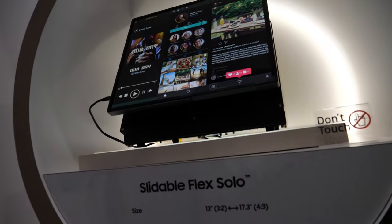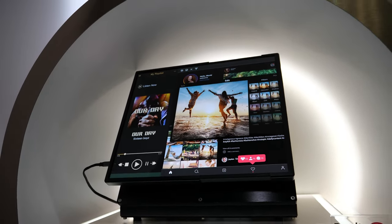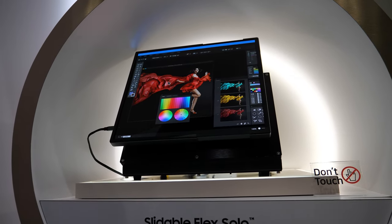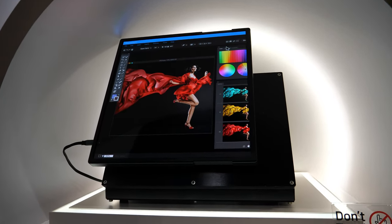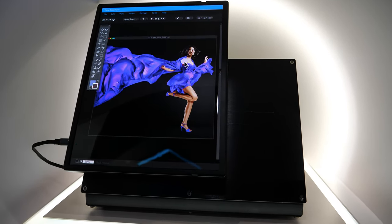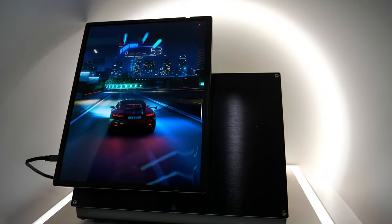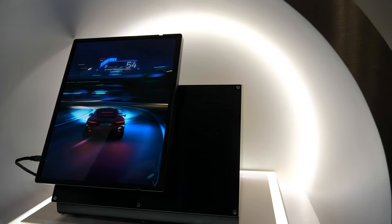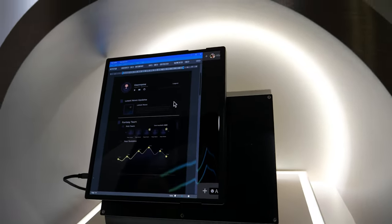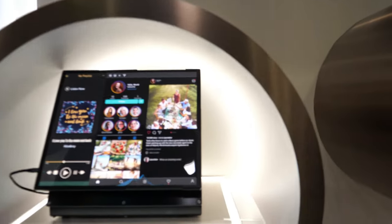This is our Slidable Flex Solo — it goes from 13 inches up to 17.3 inches on a mechanical slider and it closes by itself. In terms of display quality, it can be the same as a fixed display — same colors, same brightness. We're already shipping foldable phones in millions of units per year, and we wouldn't ship unless we meet our customers' technical requirements.